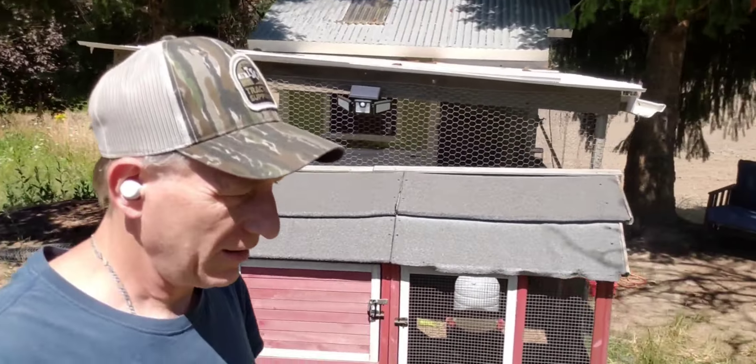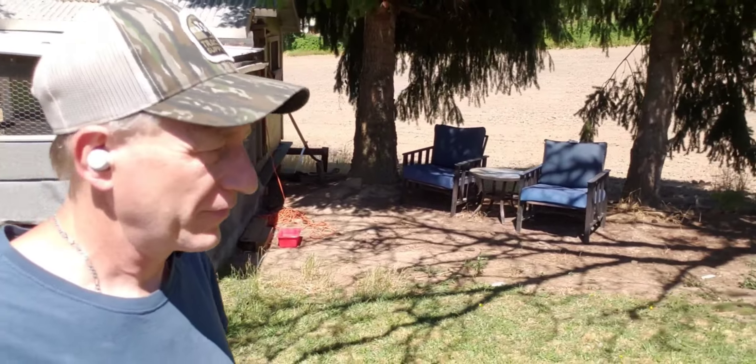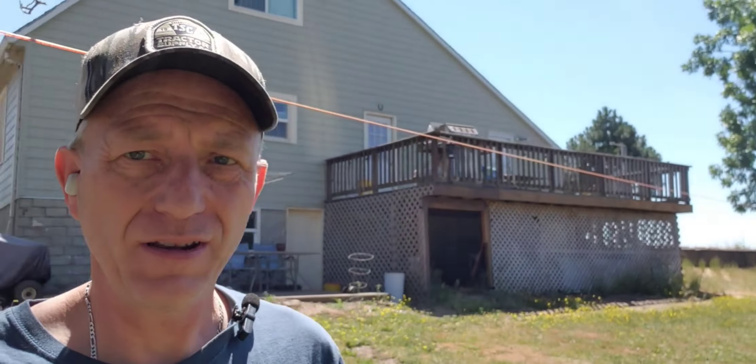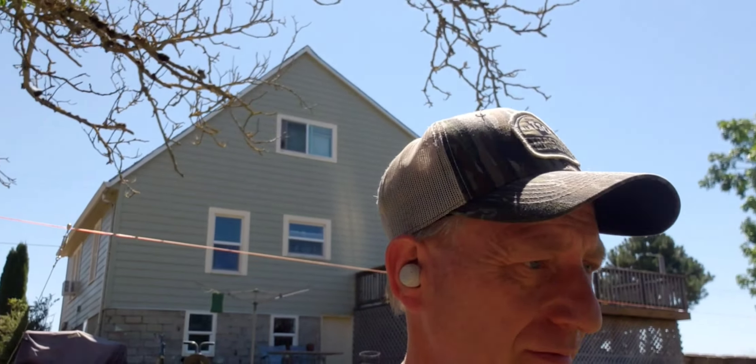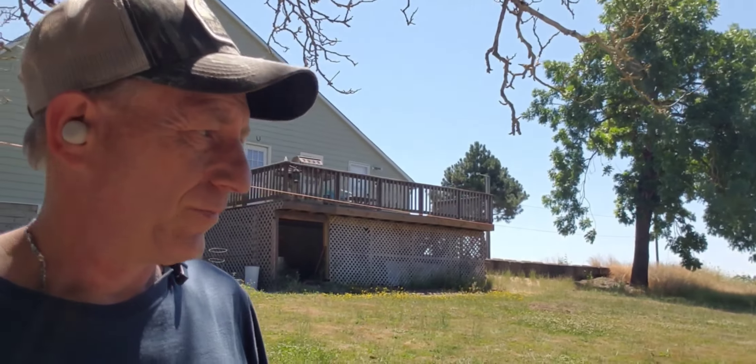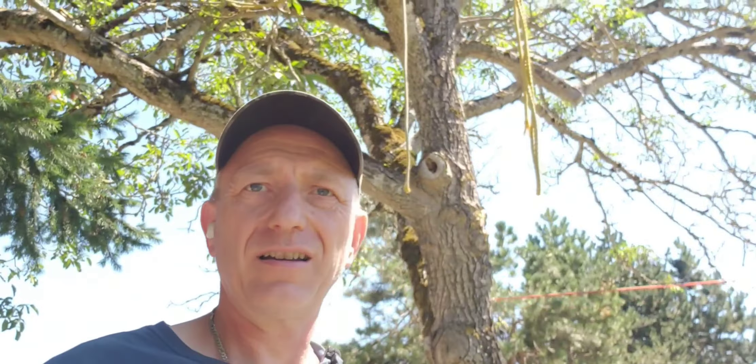Hank's in that separate cage because we introduced them the other day and they didn't really like each other — they were pecking on him. So we took him back out and put him in that separate cage, and hopefully after a few days of the cage being next to each other they will not pick on him. If anybody knows how to introduce our new little rooster to the flock, leave a comment.